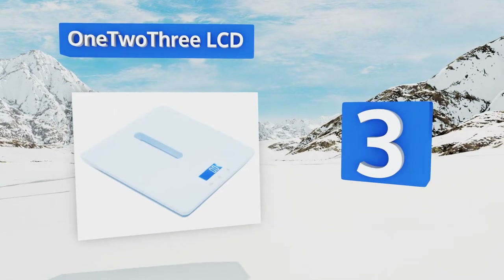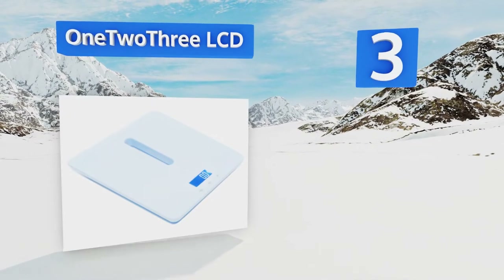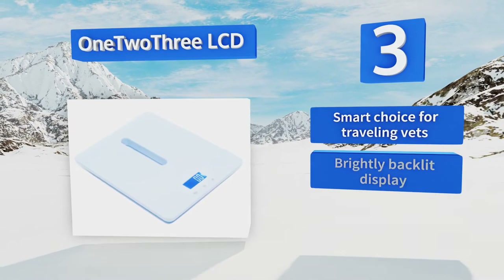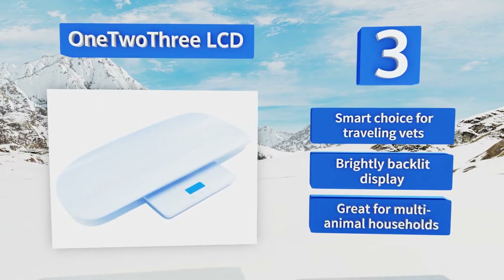Nearing the top of our list at number three, offering two ways to track a creature's weight, the One Two Three LCD has both the standard scale you can step on and a detachable tray that easily snaps into place. Whether you want to get on there with your fur baby or put her on solo, you can. It's a smart choice for traveling vets and includes a brightly backlit display.